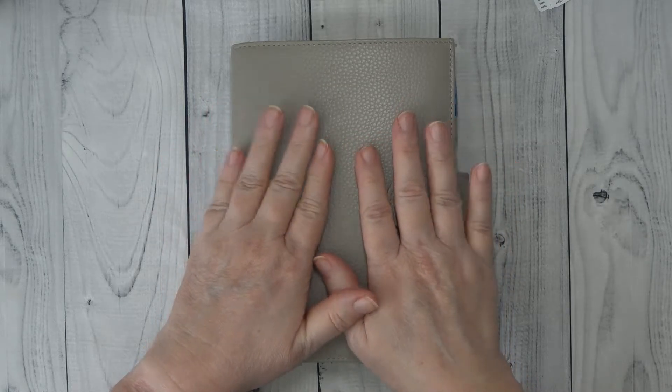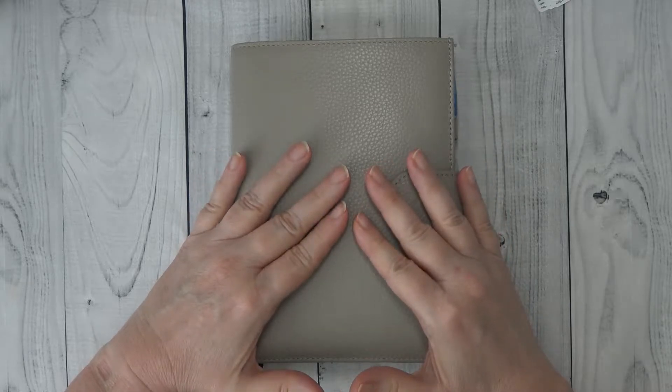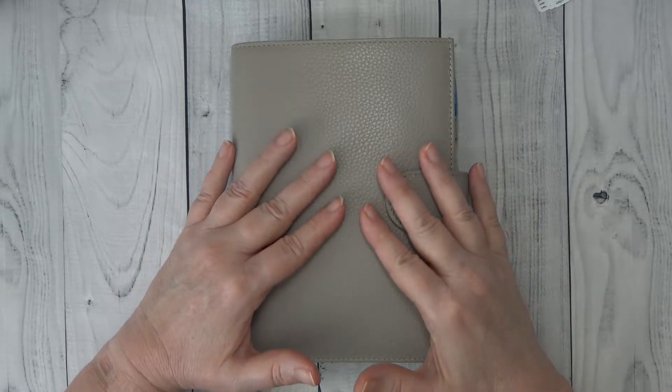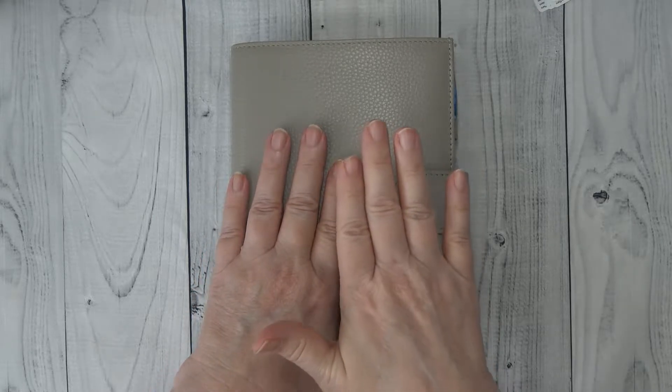Hey guys, it's Wendy here with Wendy's Plans, and today I am going to show you how I'm planning things for my move in my Wonderland 2-2-2 planner. If you are interested in how I'm keeping everything straight, stay tuned!